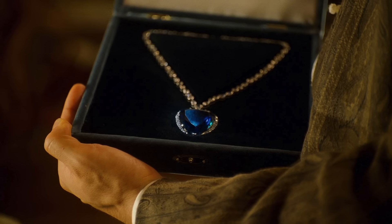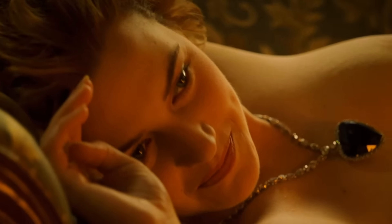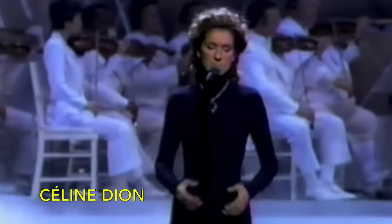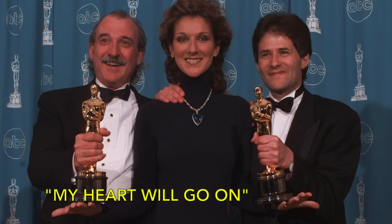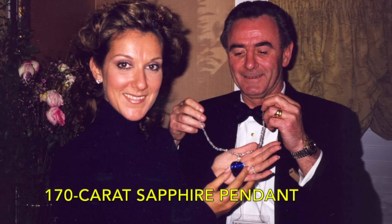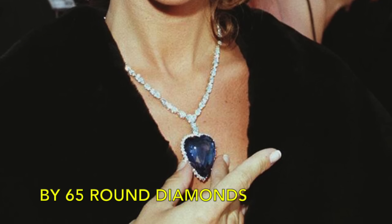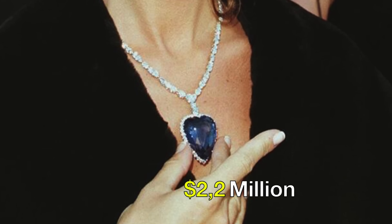Throughout the years, numerous replicas of the Heart of the Ocean have been created. Among the most notable is the exquisite version worn by Céline Dion at the 1998 Oscars while performing 'My Heart Will Go On.' This rendition boasted a breathtaking 170-carat sapphire pendant encircled by 65 round diamonds, fetching a staggering $2.2 million at auction.